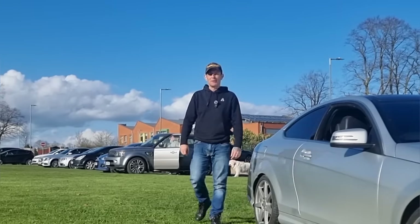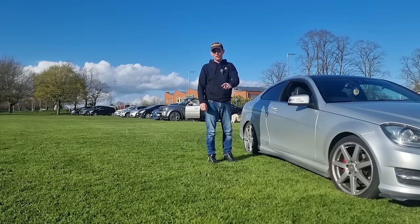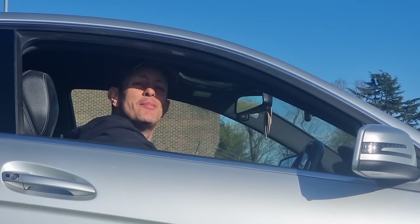In my next video I'm going to be working with my brand new sponsor, so if you want to find out who that is make sure you hit the subscribe. Until then, peace out.